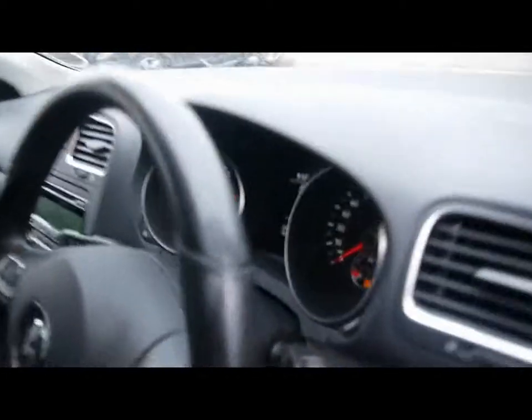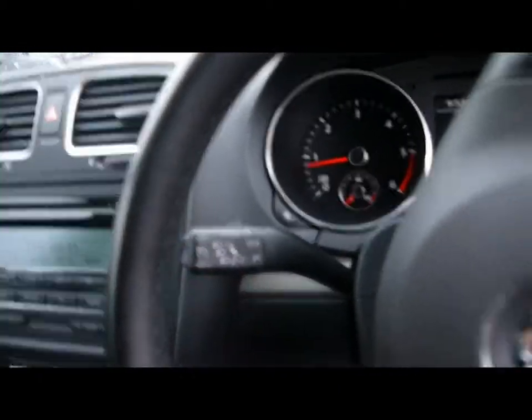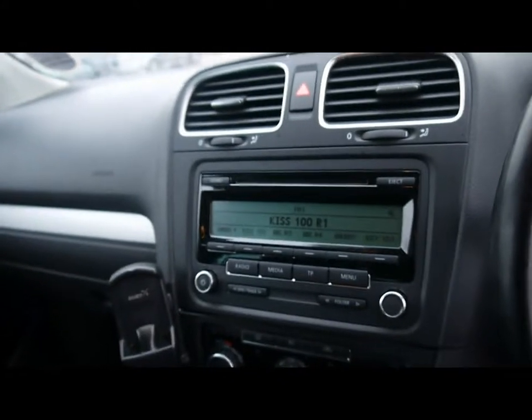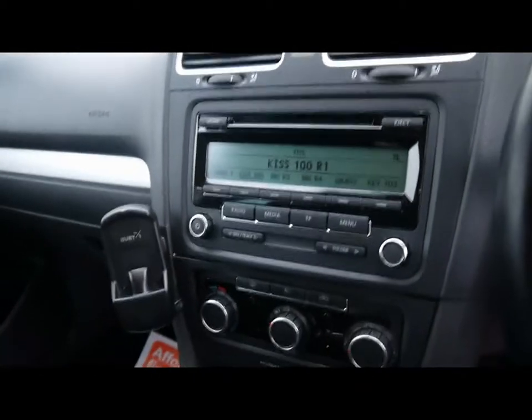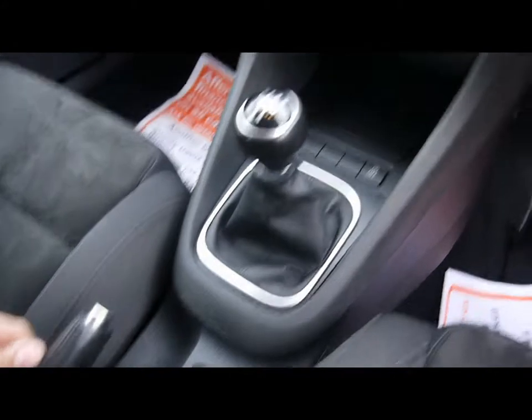We have front automatic headlights and wipers, and a multi-function steering wheel. Cruise control is on the indicator stalk to the left there. The entertainment system features radio, CD player and auxiliary input. We've also got air conditioning and various cupholders and storage compartments in the centre console.